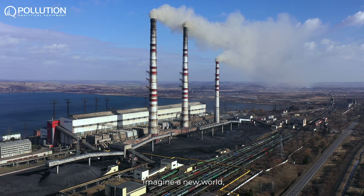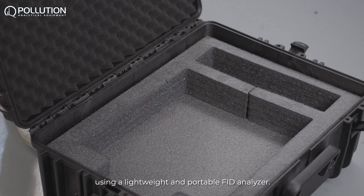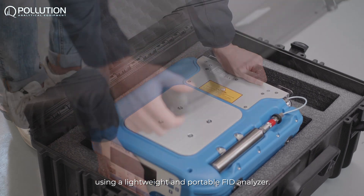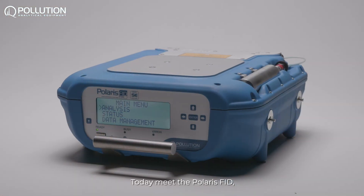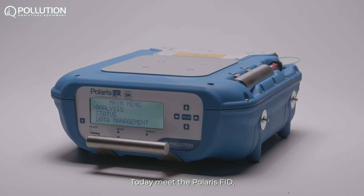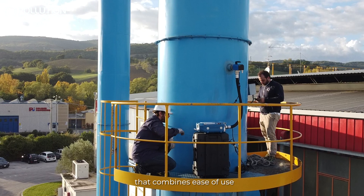Imagine a new world where your job on stack can be easier and safer using a lightweight and portable FID analyzer. Today, meet the Polaris FID, an innovative FID analyzer that combines ease of use and fast measurements.